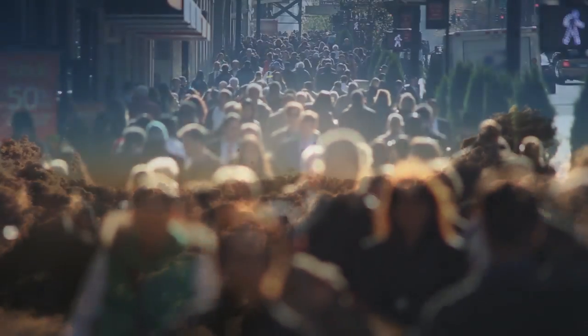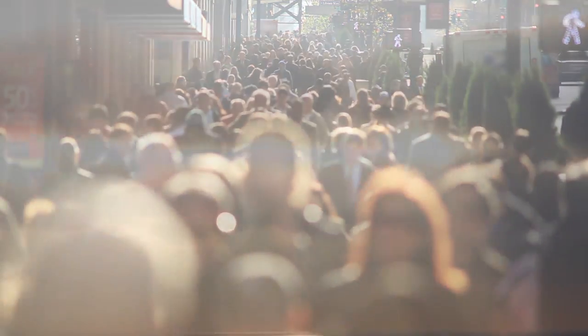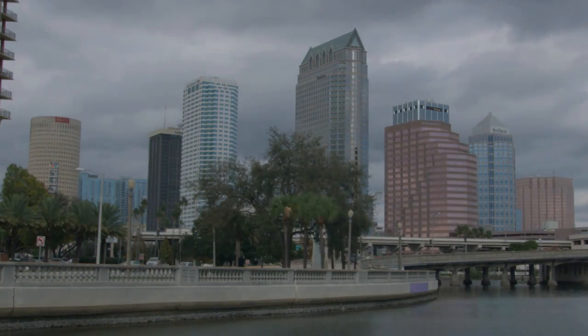For example, have you ever been outside on a hot and sunny day when a cloud rolls overhead and provides you with some much-needed shade? Did you notice that the temperature suddenly felt cooler? That's because these clouds are blocking some of the sun's heat from reaching the Earth's surface by reflecting that heat back into space. Clouds like these that help to cool the Earth's temperature are lower to the ground and thicker, like big puffy cumulus clouds or the thick flat stratus clouds.